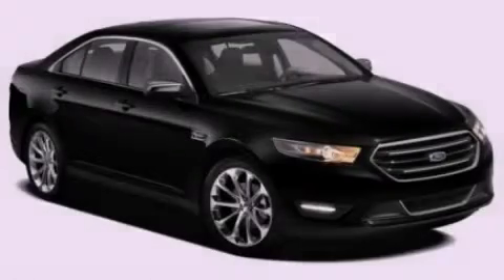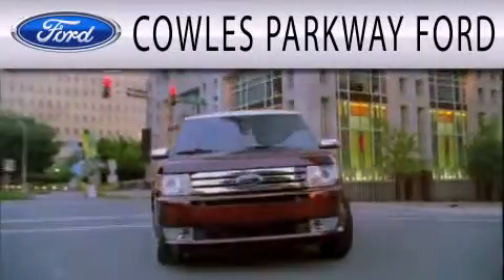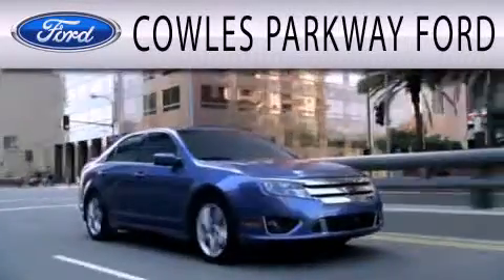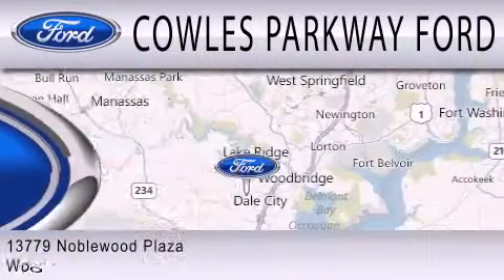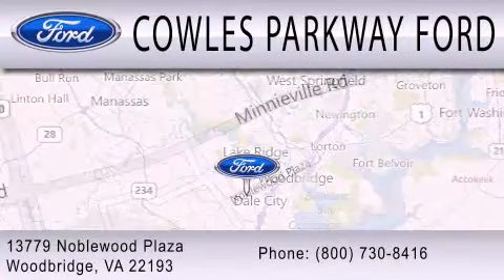Please call us today for more information on this great vehicle. Cal's Parkway Ford is dedicated to doing everything possible to ensure that the experience you have selecting your next vehicle is as pleasant as possible. We are located at 13779 Noble Wood Plaza in Woodbridge.